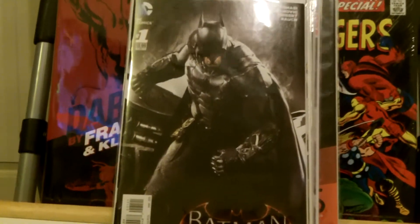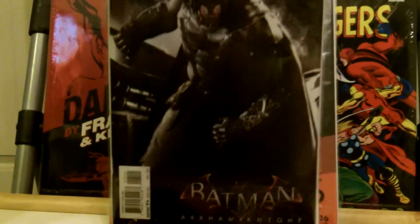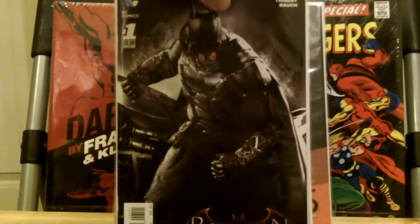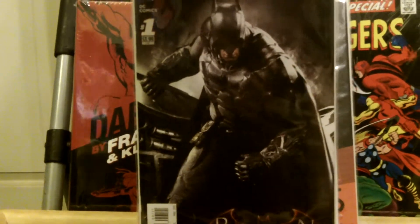This is the variant — the one-in-ten video game variant for the new Arkham Knight series that just came out by Peter J. Tomasi. I have the regular cover somewhere, but I thought this was cool to pick up too.